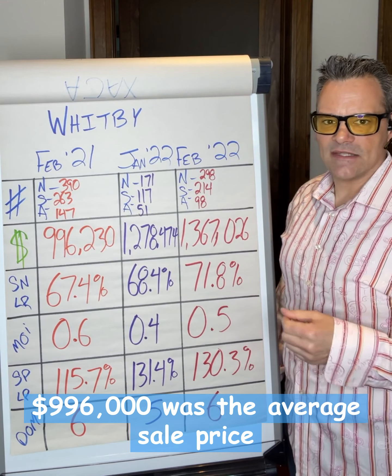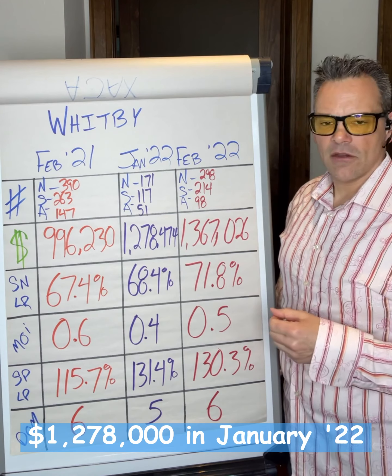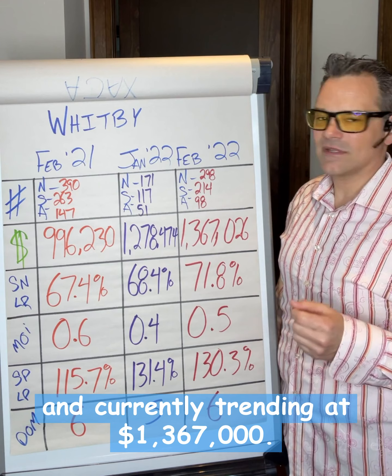Looking at the money: $996,000 was the average sale price across all home types a year ago in Whitby. $1,278,000 in January 2022, and currently trending at $1,367,000.